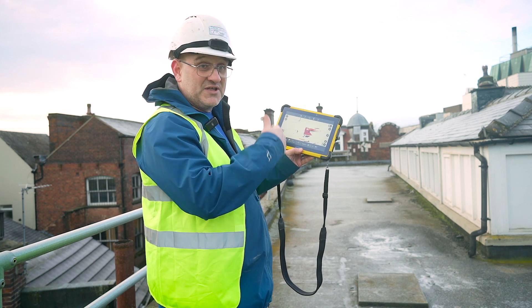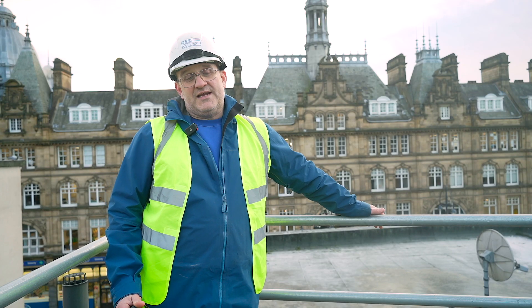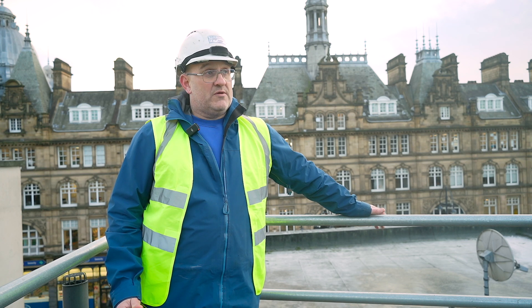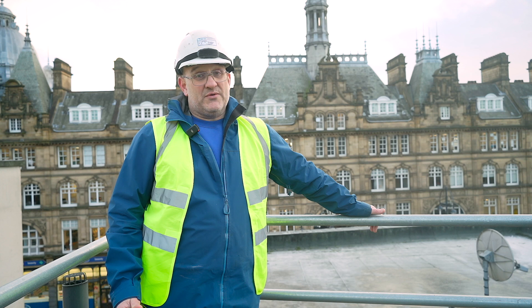Then we go to the next scan position and that will automatically register to the first one, and away we go. We're here today in Leeds to do a scan of a rooftop where they're putting an extension on, going up a floor with some low-density steel. It's not rectangular, not level, so the easiest way to do it is to scan it.